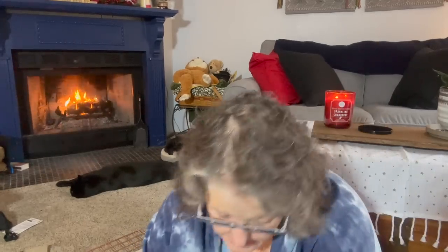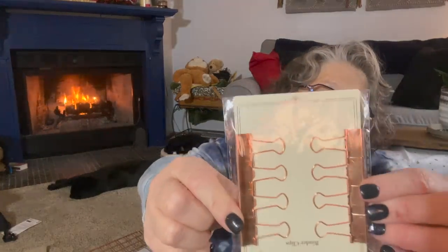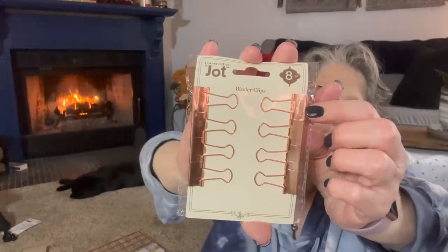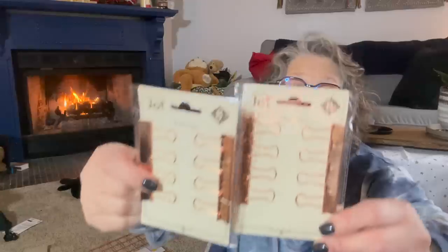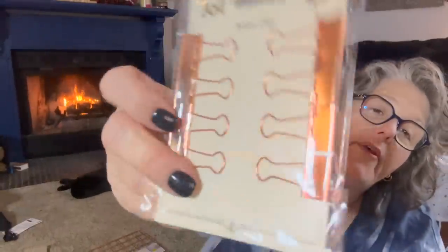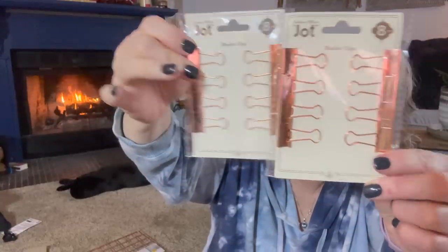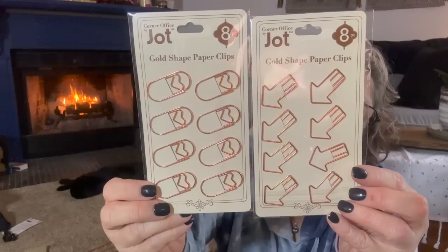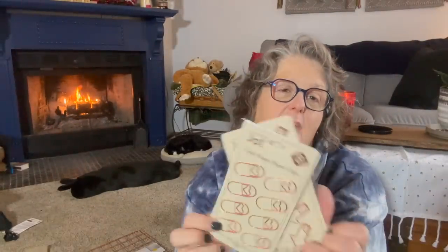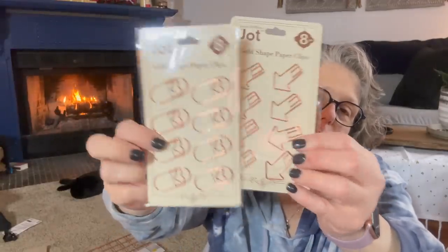The last pieces I found for this set: they had different size binder clips. I picked up two small ones — I should go back for the larger ones — and look at them, they're gold. Then look at these paper clips — so fun! These are just regular paper clips with hearts and an arrow design, which fits perfectly with my Pelotonia theme. Super cute.